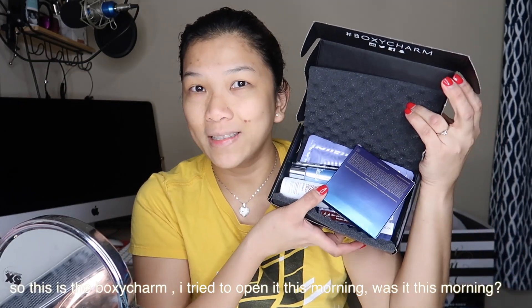Hey guys, welcome to my channel. My name is Jana. Thank you so much for subscribing, and to my new subscribers, welcome! I'm here because I want to share with you the January 2019 BoxyCharm. I already opened it but never used anything yet because I want to try it right now in front of the camera. That's why I have no makeup and no moisturizer on yet.